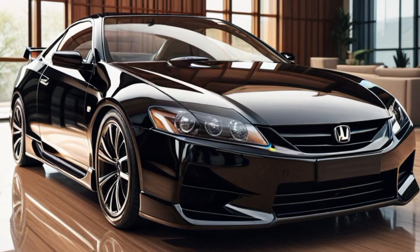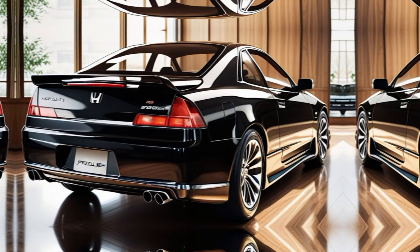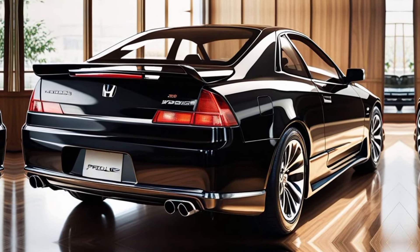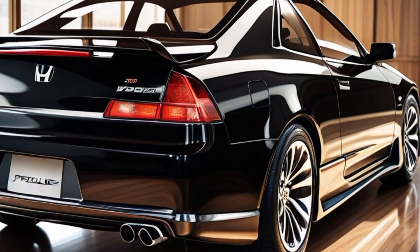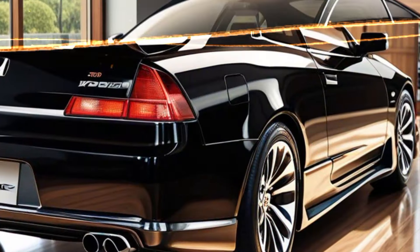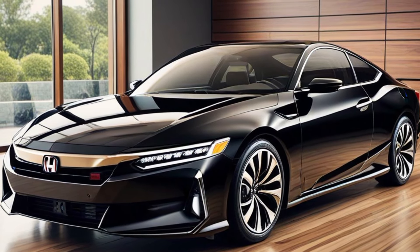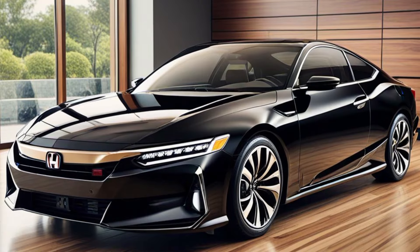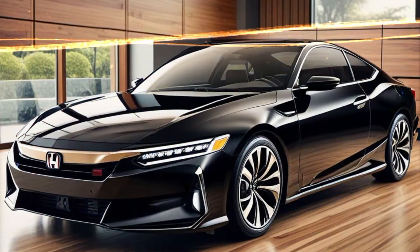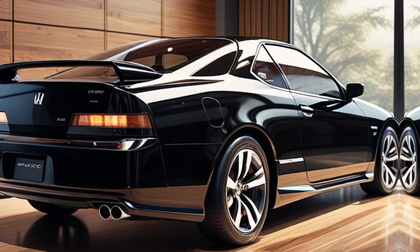The Prelude takes off on a curvy stretch of road, the sound of its turbocharged 2.0-liter engine roaring. The video captures the car's agility, precision handling, and powerful acceleration. Under the hood, the Prelude is equipped with a turbocharged 2.0-liter engine delivering 276 horsepower, paired with a 6-speed manual or an optional 10-speed automatic transmission — designed for those who love to drive.